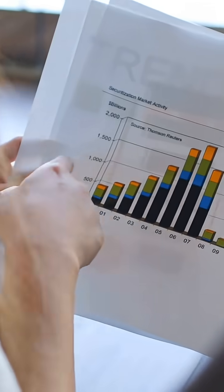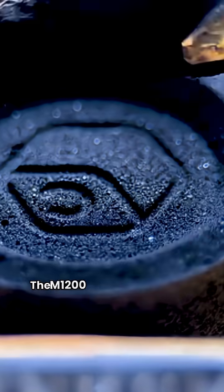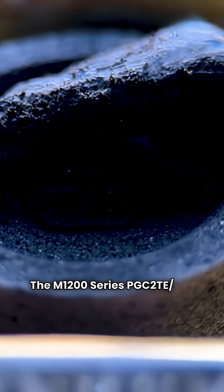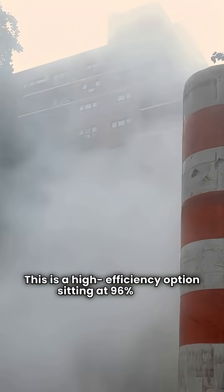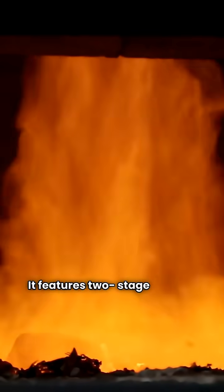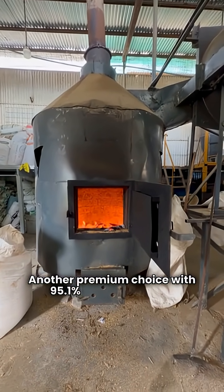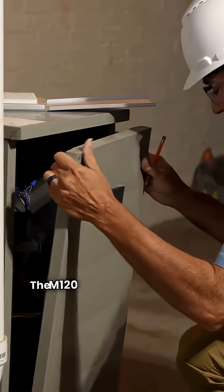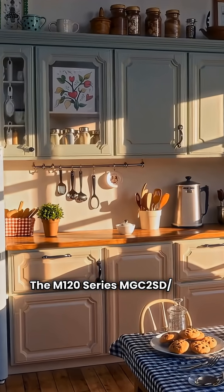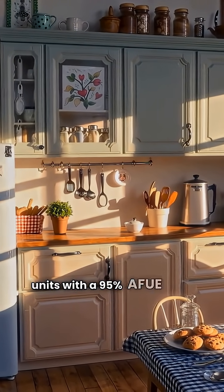Let's start with Maytag. They offer a range of models across different performance tiers. The M1200 series PGC2TE-TN is a high efficiency option sitting at 96% AFUE, featuring two-stage heating and a variable speed blower. The M1200 PGC2TC is another premium choice with 95.1% AFUE, also using two-stage heating and variable speed technology. The M120 series MGC2SD-SM are single stage fixed speed units with a 95% AFUE rating.